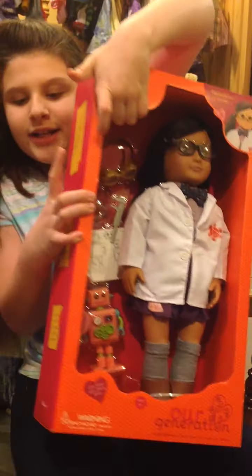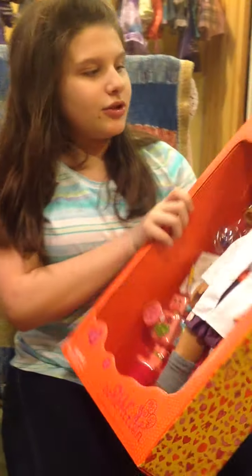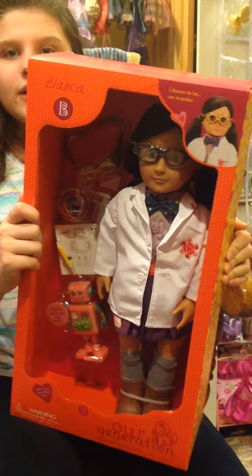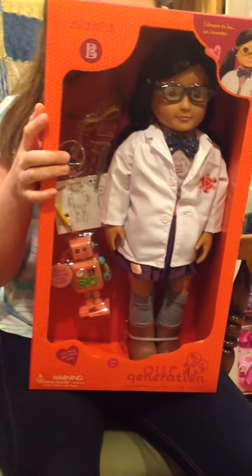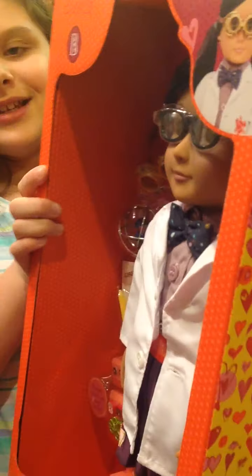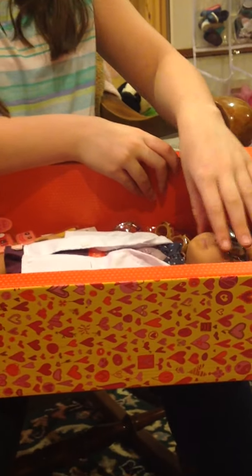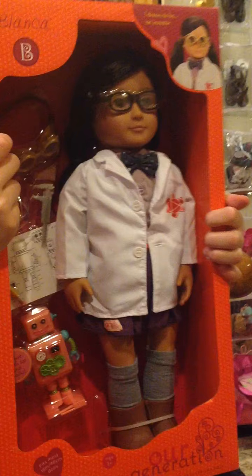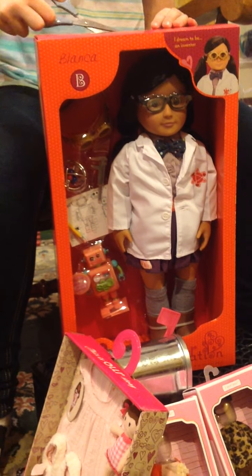The doll! I got an Our Generation doll. She's really cute — her name is Blanca. She says, 'Hey everybody, I'm Blanca. I'm really excited and I'm a scientist.' She's very excited to be home. Her eyes open and close, just like most 18-inch dolls, and her smile is so cute. Let's get her out of the box and hopefully use her in some future videos.